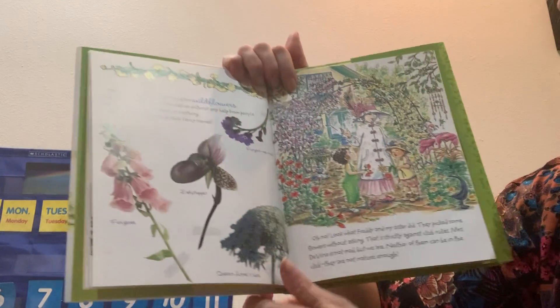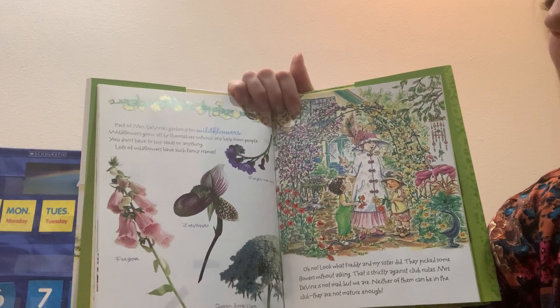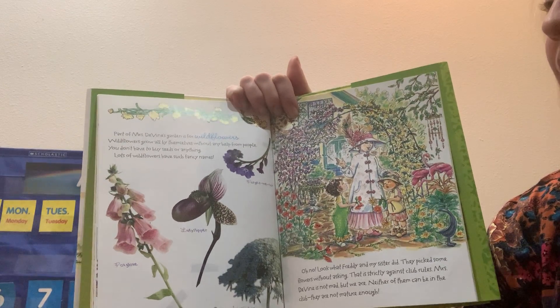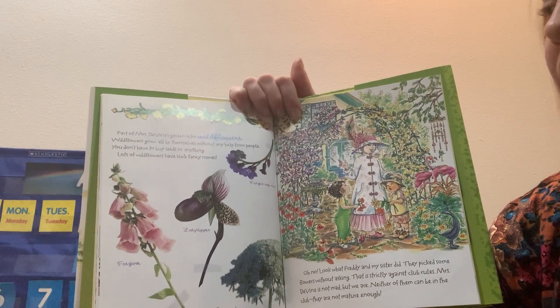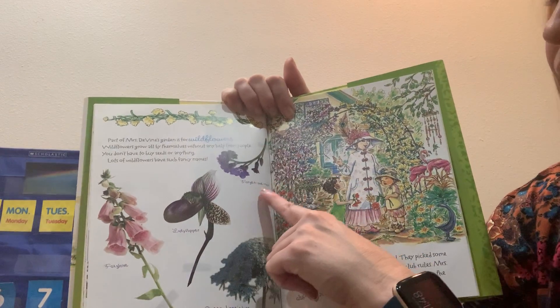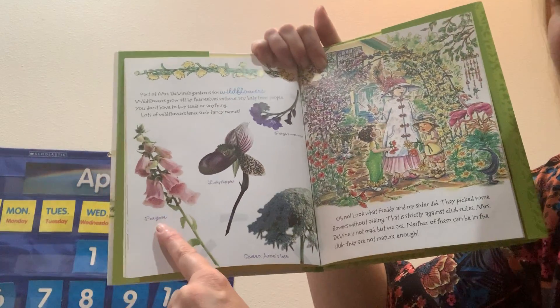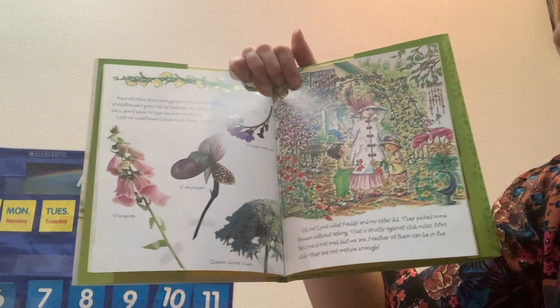Part of Mrs. Divine's garden is for wildflowers. Wildflowers grow all by themselves without any help from people — you don't have to buy seeds or anything. Lots of wildflowers have such fancy names: forget-me-not, lady slipper, fox glove, queen Anne's lace.